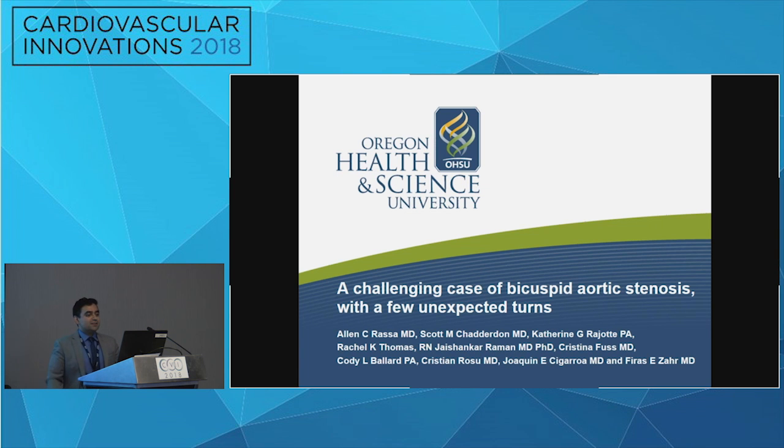I'll be talking to you about a challenging case of bicuspid aortic stenosis TAVR, and these are the other members of our valve team who were pivotal in this case.